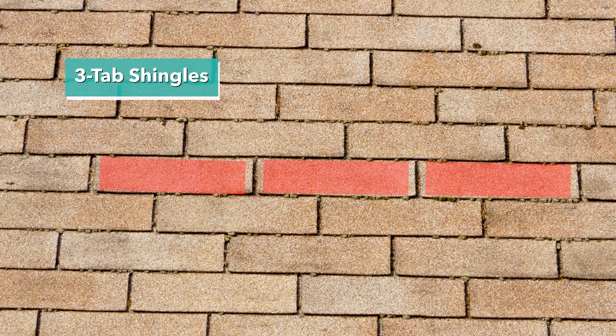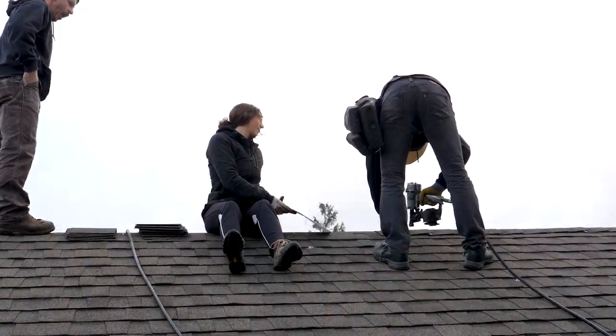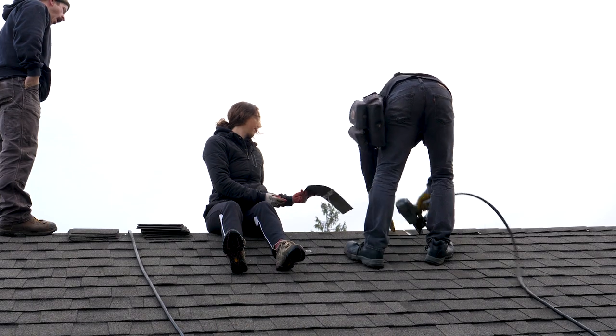Since I'm up here, this might be a great time to discuss different shingles. On this roof — on the house as well as the garage — you can see what's called a three-tab shingle. It's called a three-tab because it has three tabs. Three-tab shingles are kind of like the old standard. More and more homeowners are starting to move to what's called an architectural shingle because it protects the house better and it lasts longer.